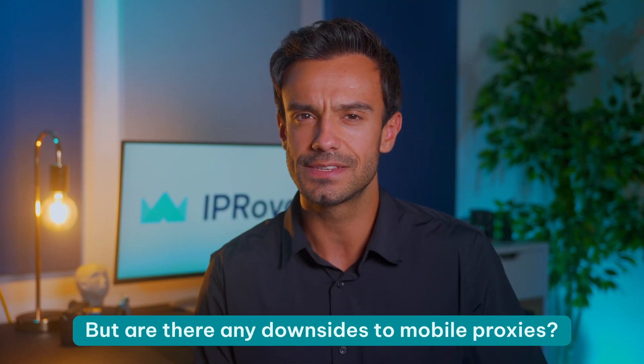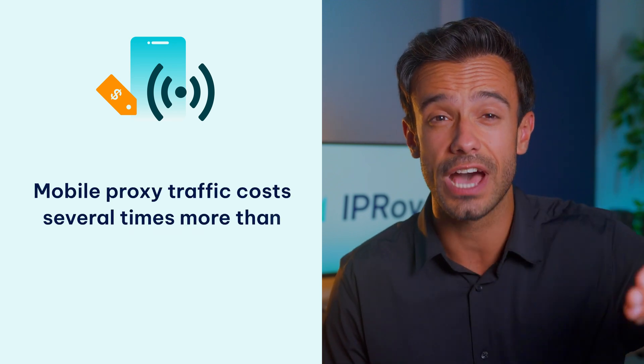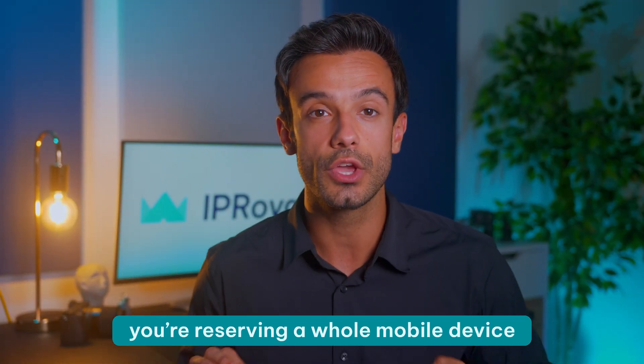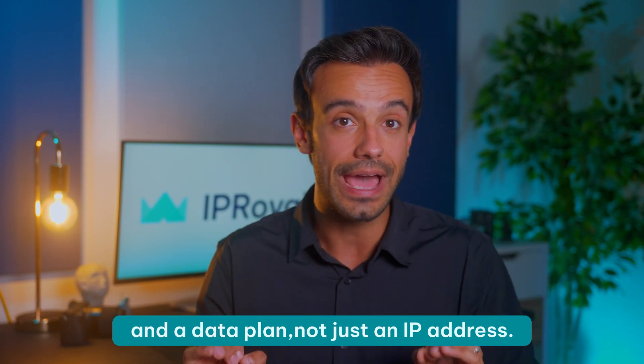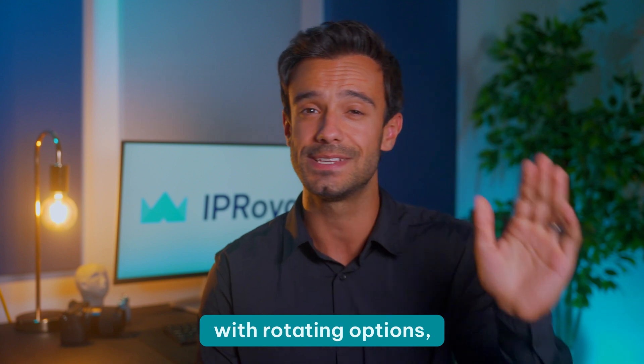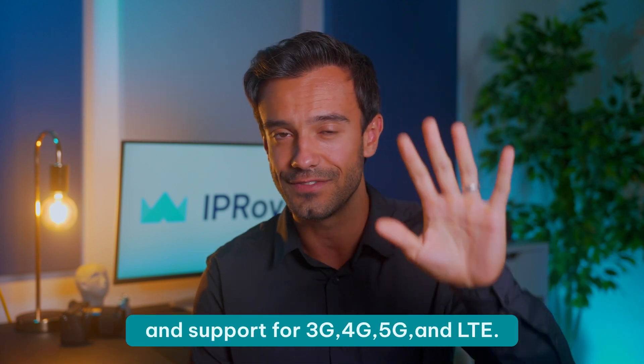But are there any downsides to mobile proxies? Just one: price. Mobile proxy traffic costs several times more than data center or residential proxy traffic. The reason is simple — you're reserving a whole mobile device and a data plan, not just an IP address. If you need a few of them, the costs quickly add up. Still, you can save a significant amount of money by simply choosing the right mobile proxy provider. At IP World, we offer premium mobile proxies with rotating options and support for 3G, 4G, 5G, and LTE. But most importantly, our mobile proxies have no bandwidth limitations, so you can use them as much as you like without worrying about additional costs.